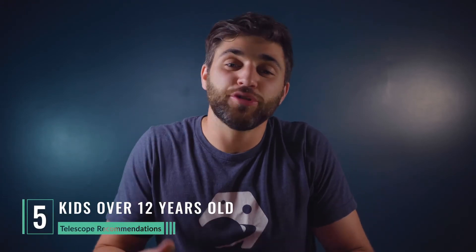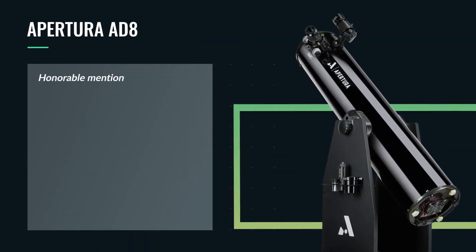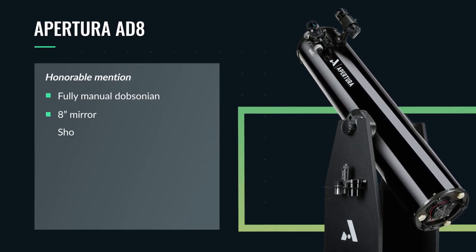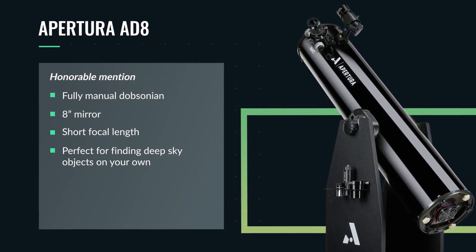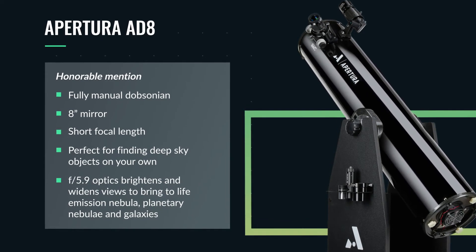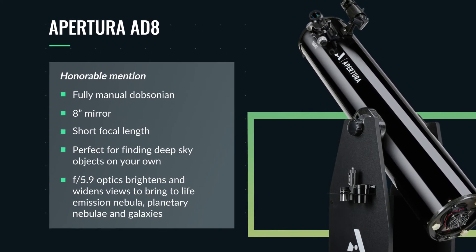Last but not least is the Apertura AD8, our final recommendation and honorable mention for kids over the age of 12. This is a fully manual Dobsonian utilizing an 8-inch mirror and a short focal length, which makes this scope perfect for hunting deep sky objects on your own. The fast F/5.9 focal ratio is going to widen and brighten your views through the eyepiece and really bring to life emission nebulae, planetary nebulae, and galaxies. Since this is a fully manual scope, you will have to learn how to star hop to find the deep sky objects you're looking for.